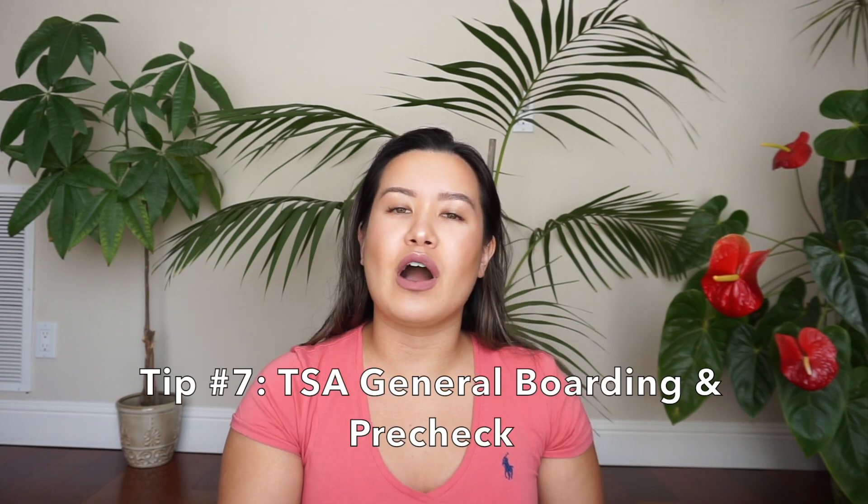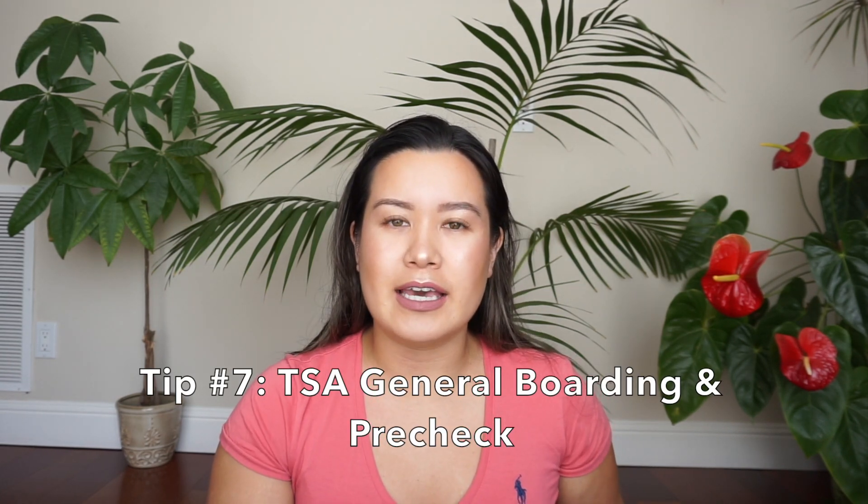Tip seven is in regards to being in the TSA line. Before you get to TSA, there are designated lines — general boarding, where an attendant checks your boarding pass, and TSA Pre-Check, which is a shorter line where people bypass general boarding.